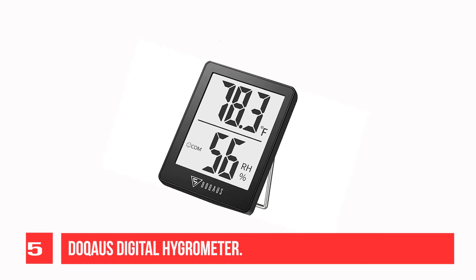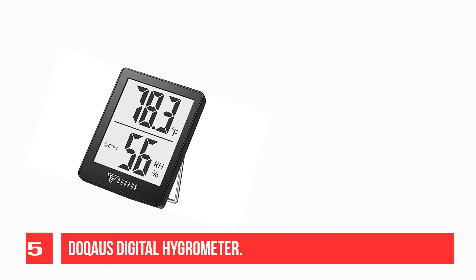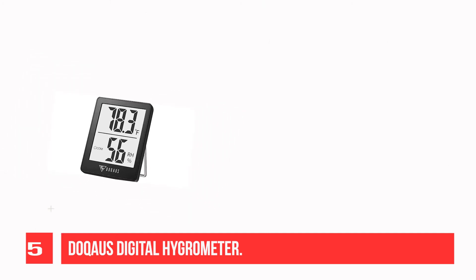Recommendation number 5: Dockhouse Digital Hygrometer. Dockhouse is committed to offering a smarter way to comfort your daily life. Built-in smart temperature humidity sensor, the indoor thermometer ensures proper indoor humidity control.